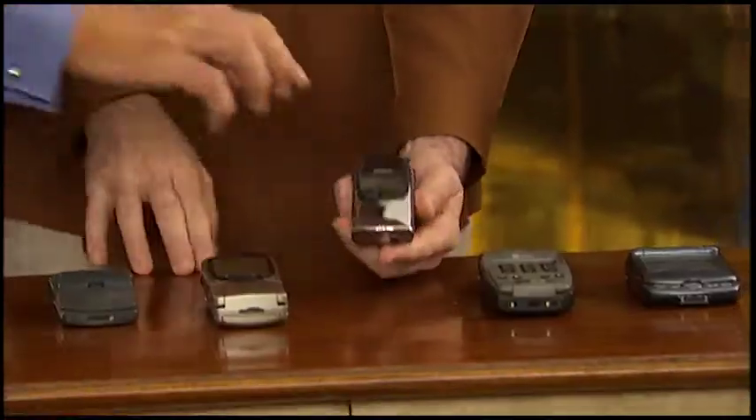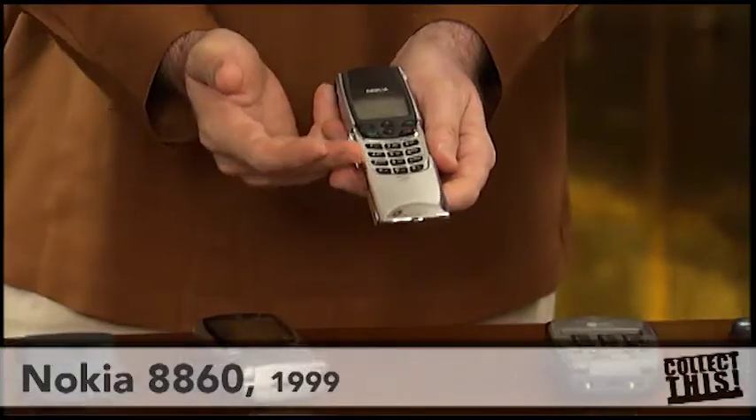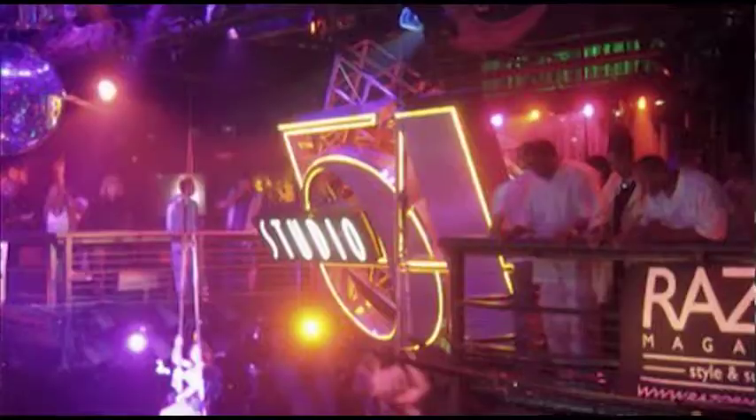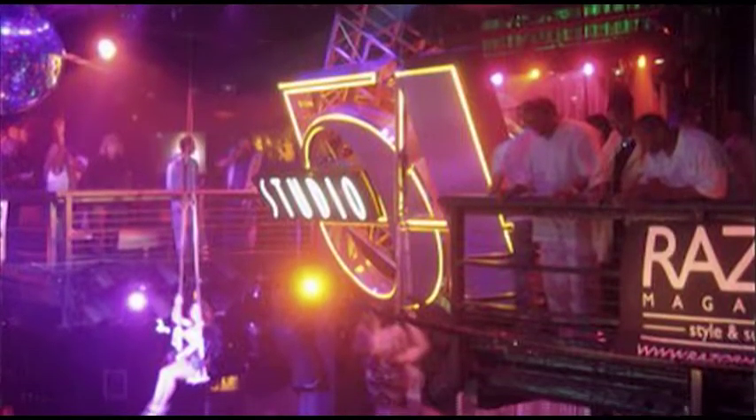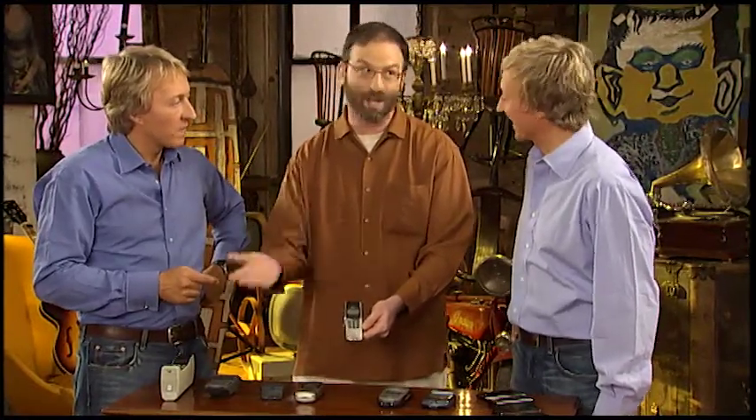What about this? This looks like the smallest one. Yeah. Like the StarTac, this was very influential. This is the Nokia 8860. This comes out in 1999. This was the first phone that was really designed as a fashion accessory — it was introduced at Studio 54 to a very elite audience. This was an $800 phone at a time where most cell phones were only a couple hundred dollars.